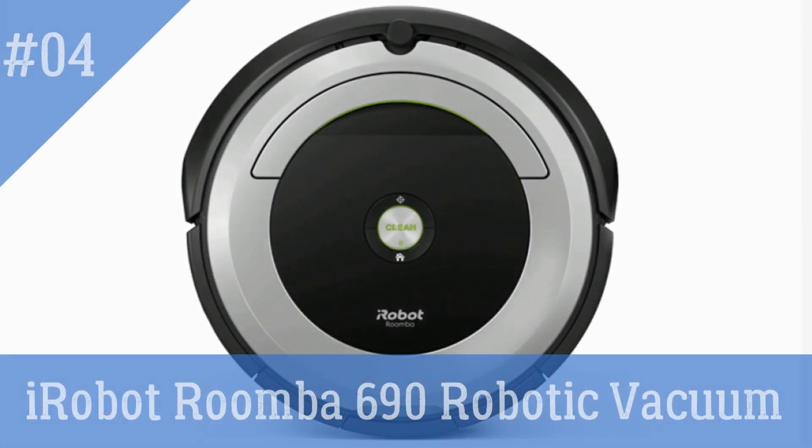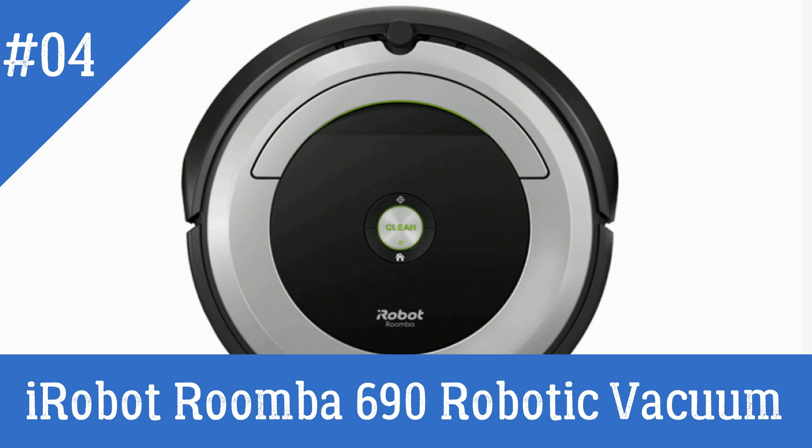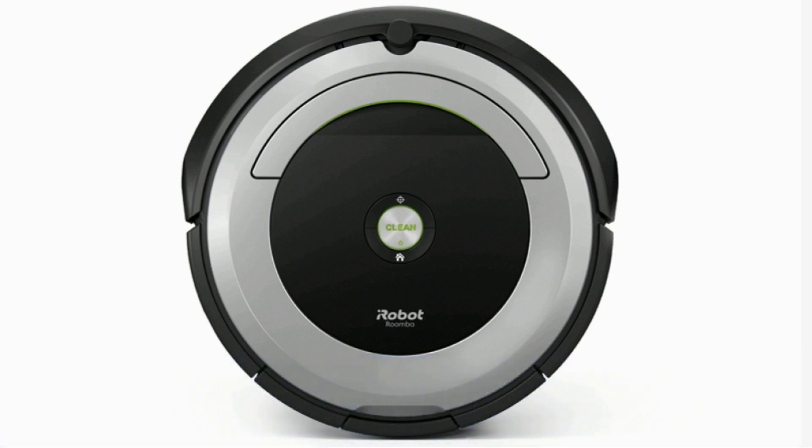iRobot Roomba 690 Robotic Vacuum — your ideal robotic vacuum cleaner and the perfect all-around option for anyone who wants to keep their floors clean without lifting a finger. It is easy to set up and use, and can be controlled with your phone via the iRobot Home app.